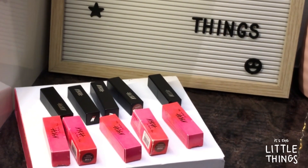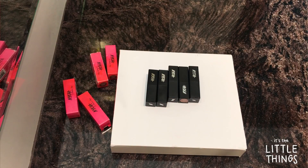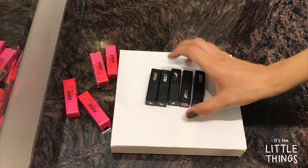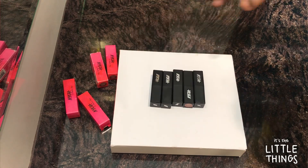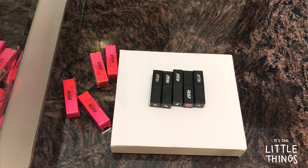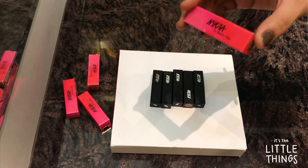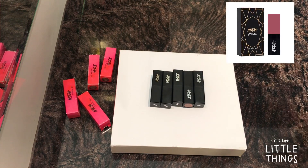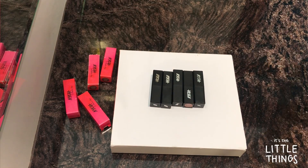Without further ado, let's get started. In this video I'll be showing you five of my Nykaa So Matte Mini lipsticks and they are all nude. I love nude lipsticks and thought why not share these five with you guys. One thing I want to mention — they are called 'So Matte' but they aren't super matte, just matte. That's probably why Nykaa also came out with another range called Nykaa Ultra Matte Mini lipsticks. These are the five shades I love and they're all nude.